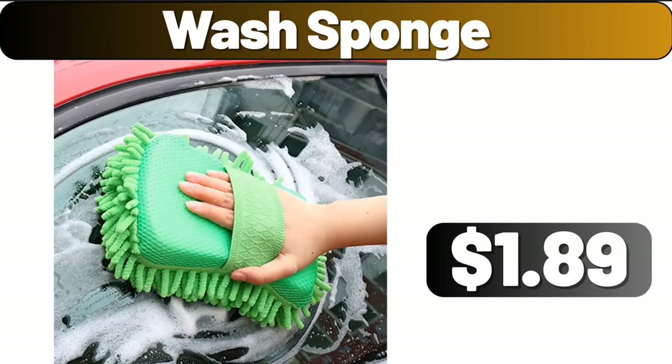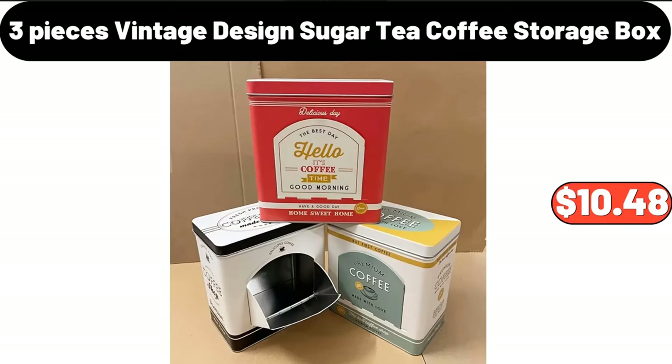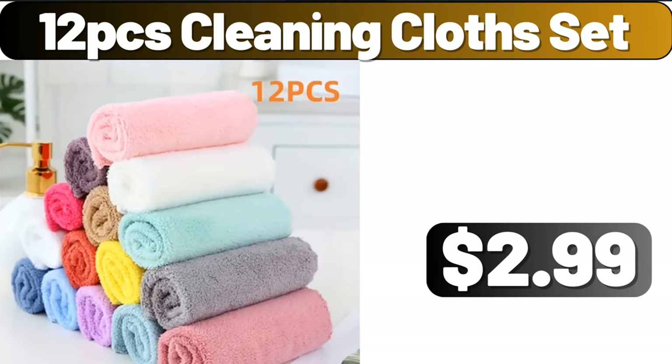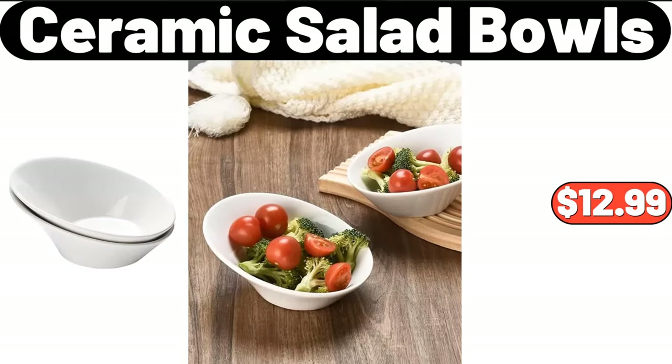Wash sponge, $1.89. Six-piece kitchen cleaning rags, $7.99. Three-piece vintage design sugar tea coffee storage box, $10.48. Twelve-PCS cleaning cloth set, $2.99. Ceramic oil bottle set, $15.02. Two-piece ceramic salad bowls, $12.99.